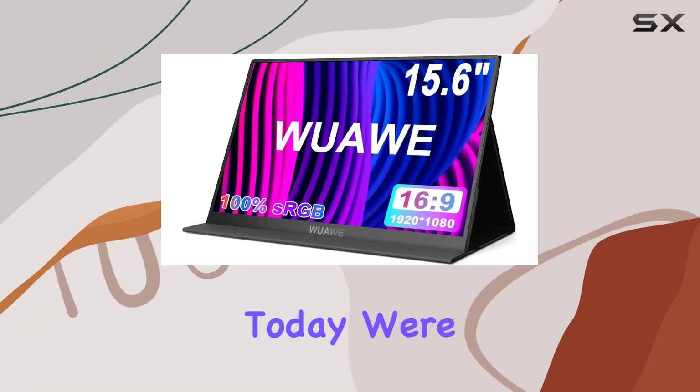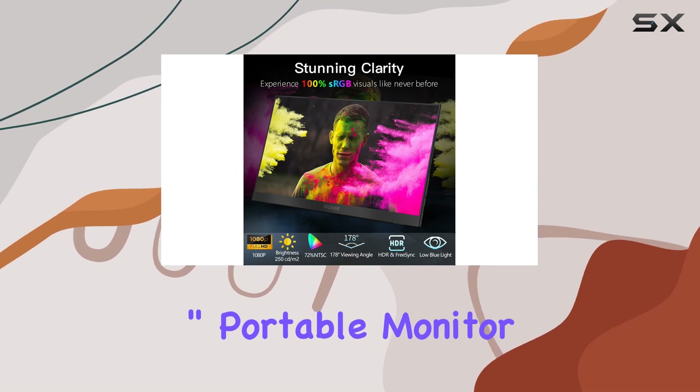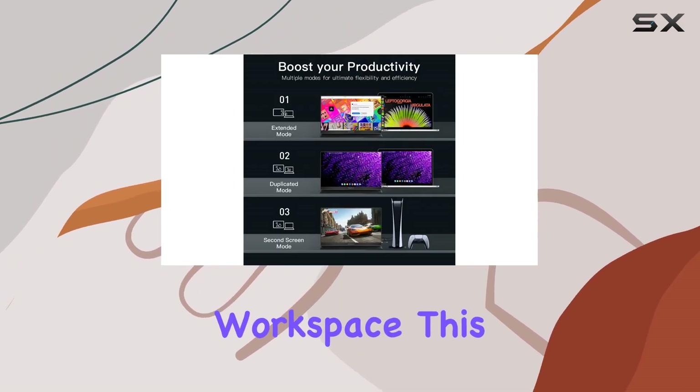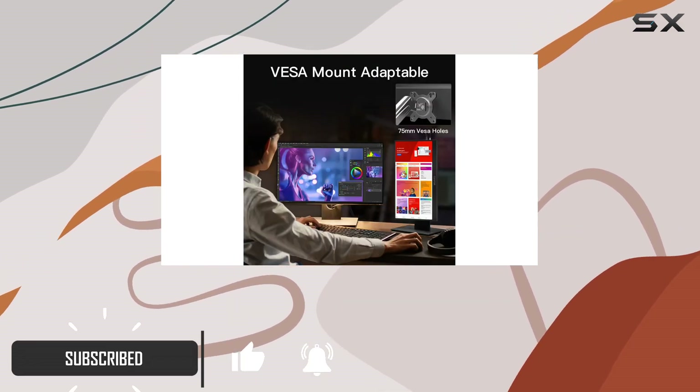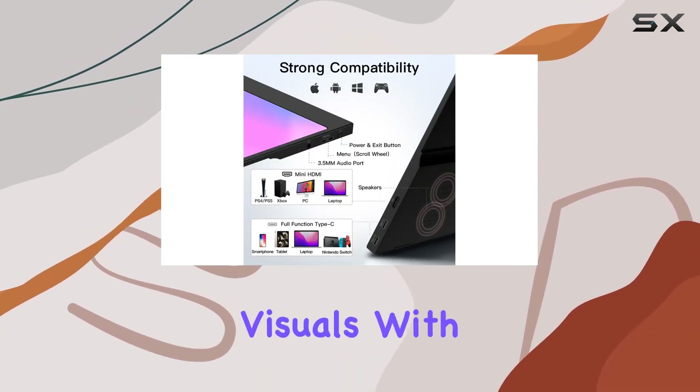Hey everyone, today we're diving into the WA 15.6 inch portable monitor — a game changer for those who need a mobile workspace. This full HD IPS screen boasts a vibrant 72% NTSC and 100% sRGB color gamut, delivering stunning visuals.